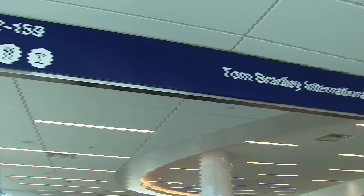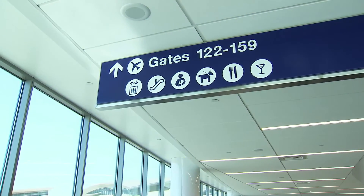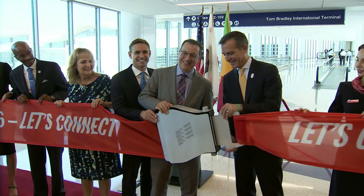The new connector is part of a $15 billion makeover that is being done at LAX, the nation's third busiest airport.